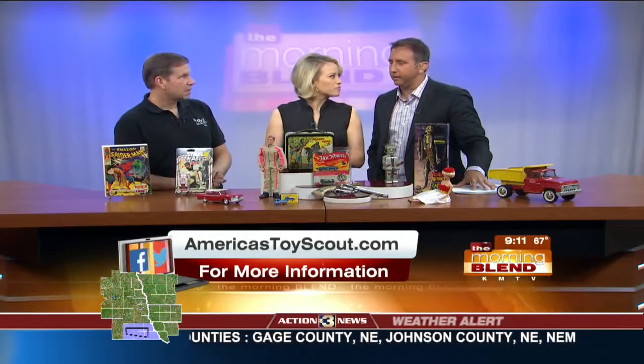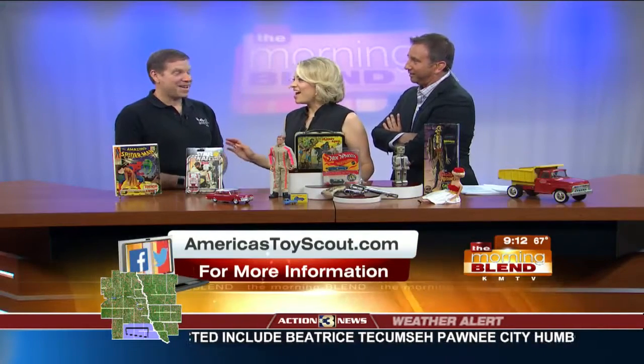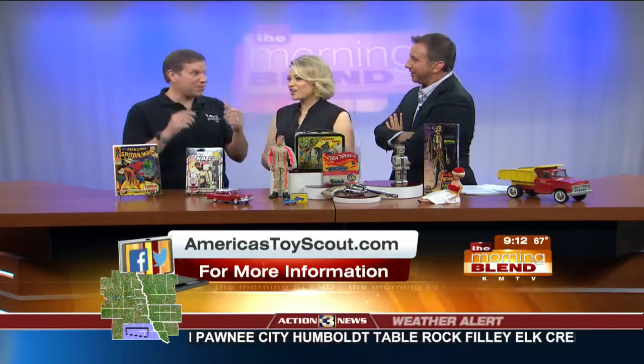What's the most intriguing find you've come across? It was a Star Wars collection that a gentleman was going to throw away — an entire collection, all unused in the packages. He said he wanted me to take a look, but he didn't have time. Something told me to call him back. He said, 'You better come if you want them because they're in garbage bags right now.' I ended up giving him $5,000 for those Star Wars figures, and they were literally in black garbage bags ready to go.